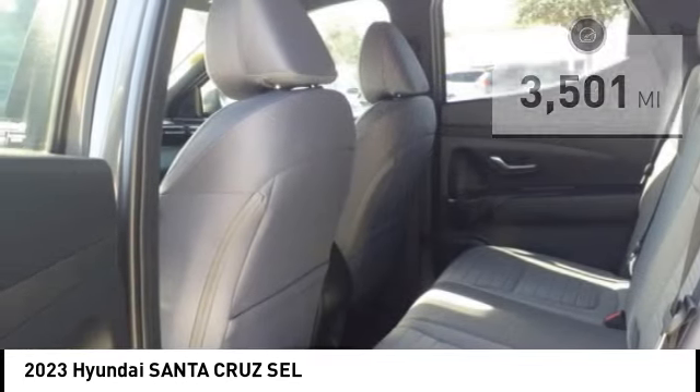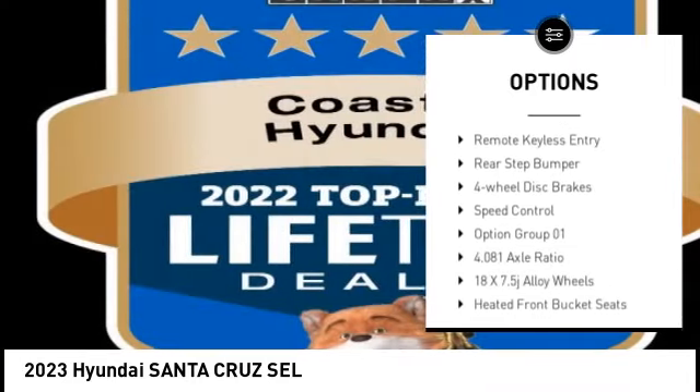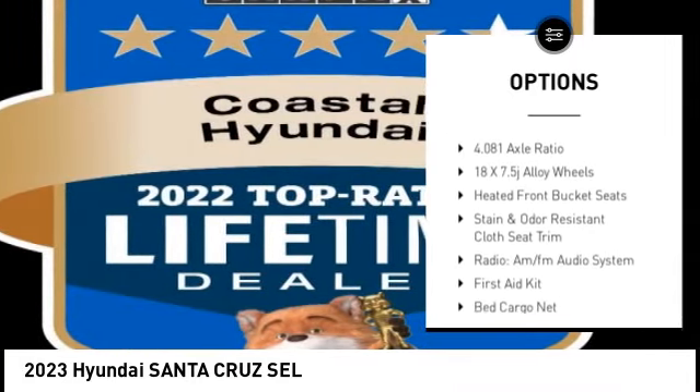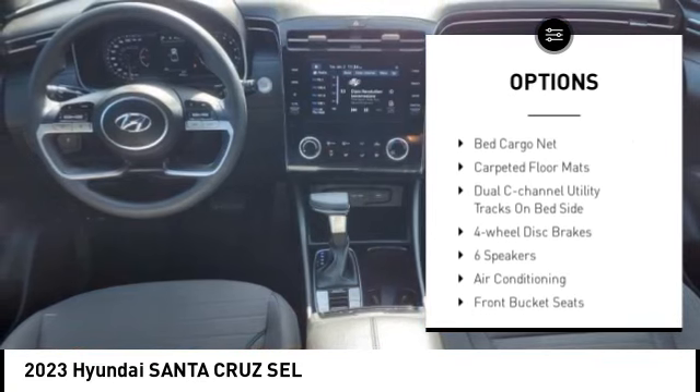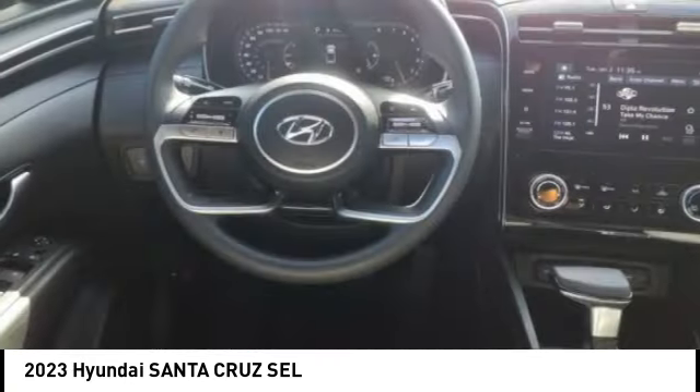Here are some of this vehicle's great options: electronic stability control, alloy wheels, wheel locks, rear spoiler, brake assist, traction control, remote keyless entry, rear step bumper, four wheel disc brakes, speed control.